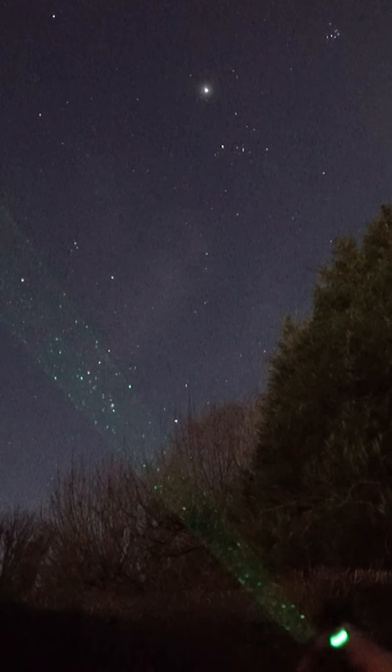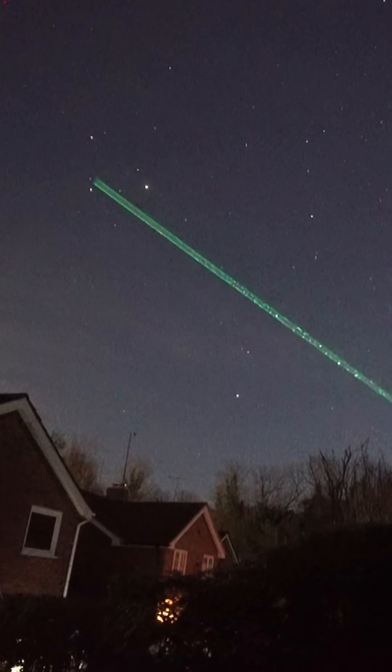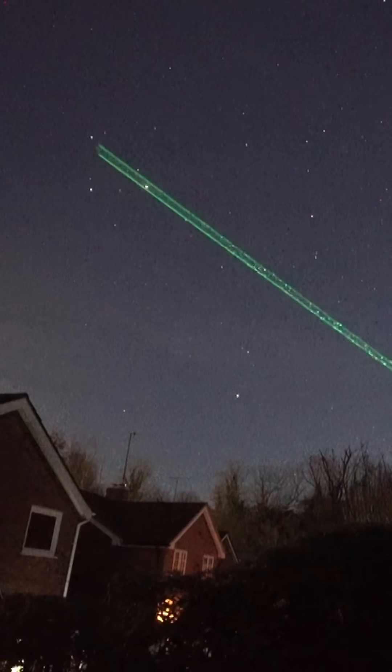If you pan further around, you've got Mars. This is Castor and Pollux, the twins of Gemini, and then there is Mars — that bright orange star.